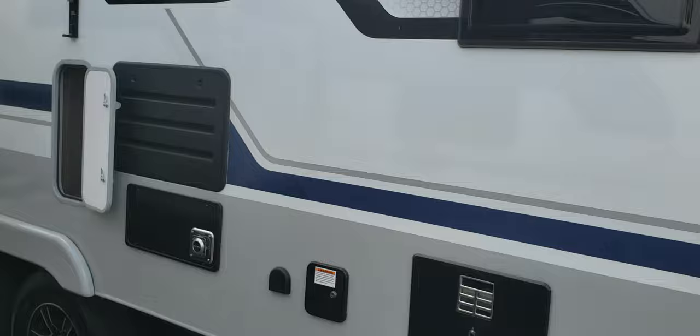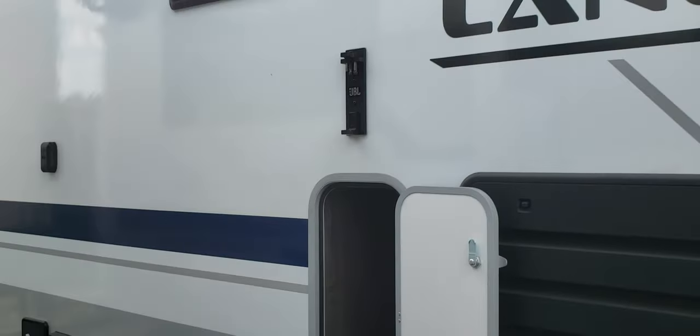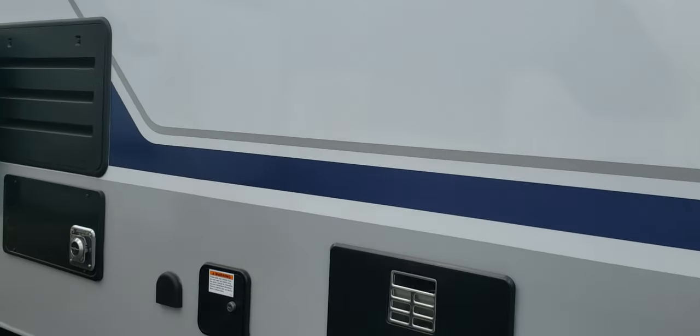Take a look at the outside here with all the great features on the Lance 2465. Outside TV, the JBL sound bar that is inside, and an efficient tankless water heater.